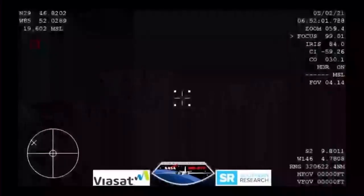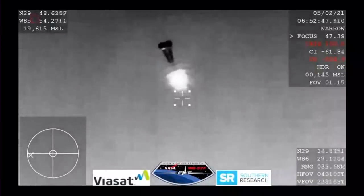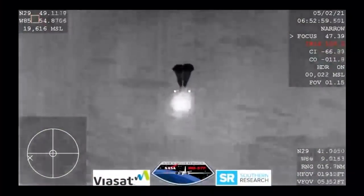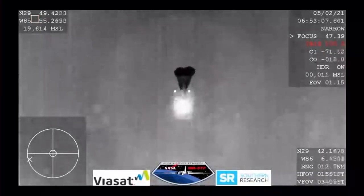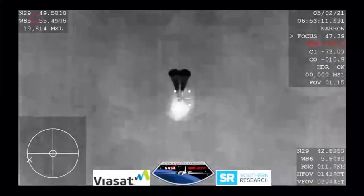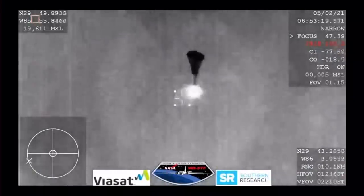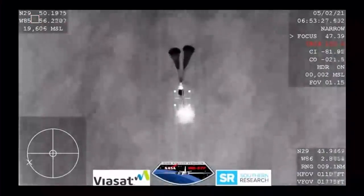We are waiting for confirmation that the drogue chutes have deployed — expecting them any minute now. It looks like those might be our drogue chutes. Visual on two chutes. SpaceX from Resilience: we show good drogues. SpaceX copies and concurs — nominal descent on two drogues. Two drogue chutes have deployed, everything looks nominal, and we're slowing Dragon down. We're expecting the four main chutes to deploy within the next minute.